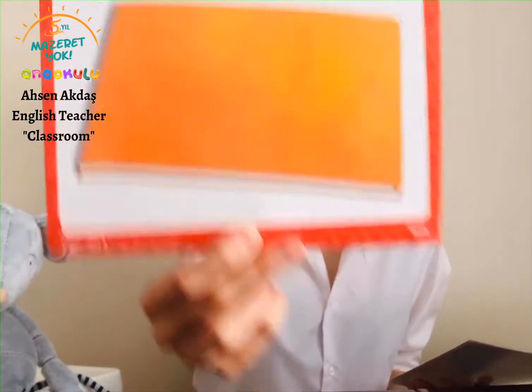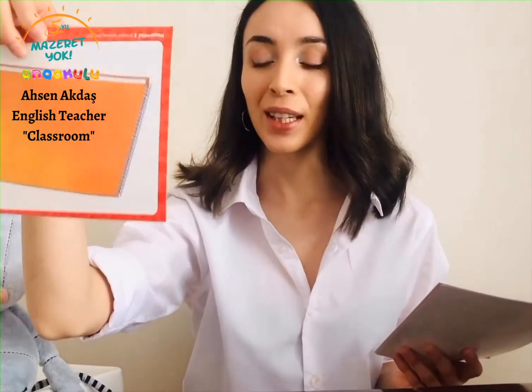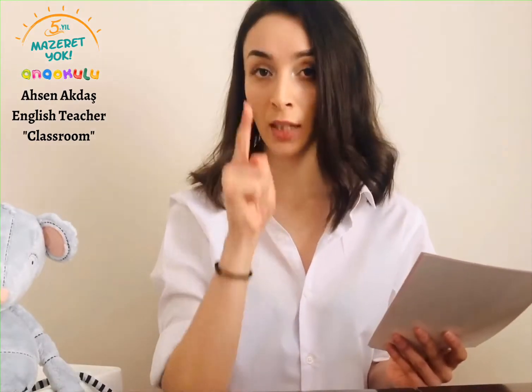Next one is book. Book. Good job. Book is really essential, it is really important. We have to read books, guys. Books are great. Books are fun. Read books.